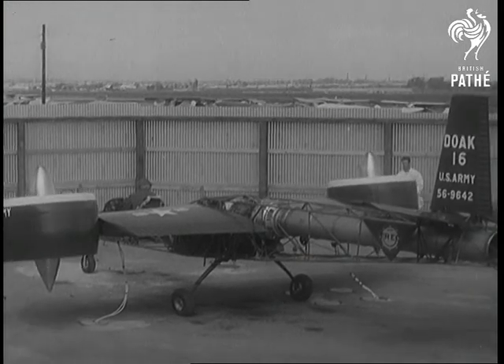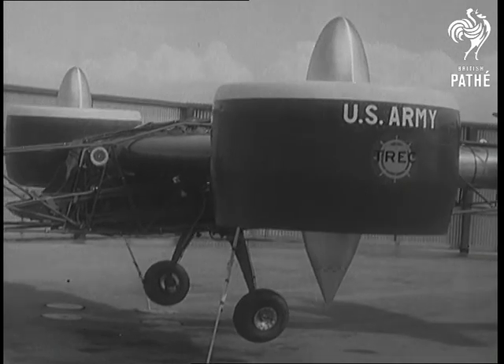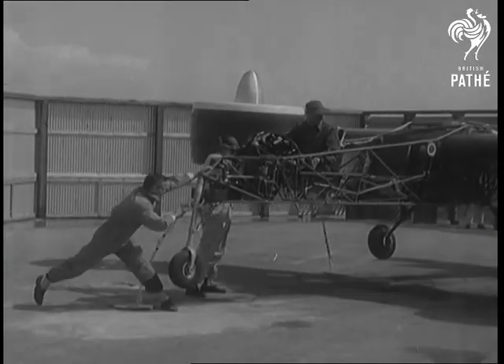This odd-looking craft is still at the ground test stage, but if you watch her undercarts, you'll see she's definitely airborne. It looks as though the Defense Department really have something here, so it's a little hard to pin it down.